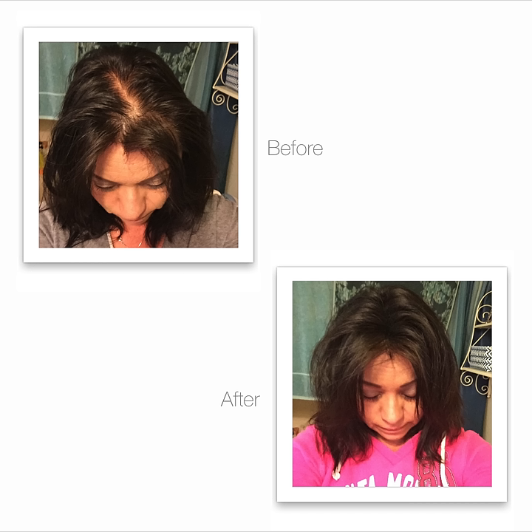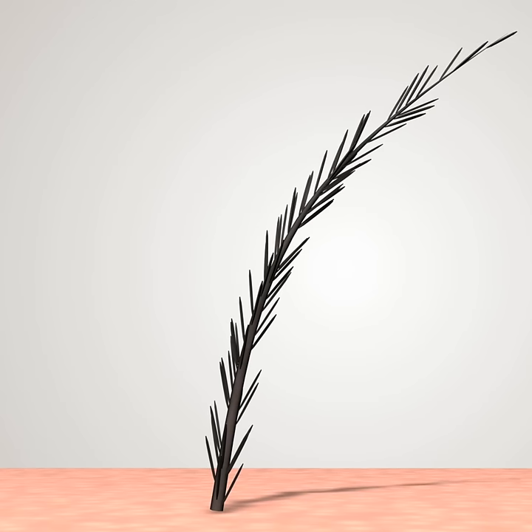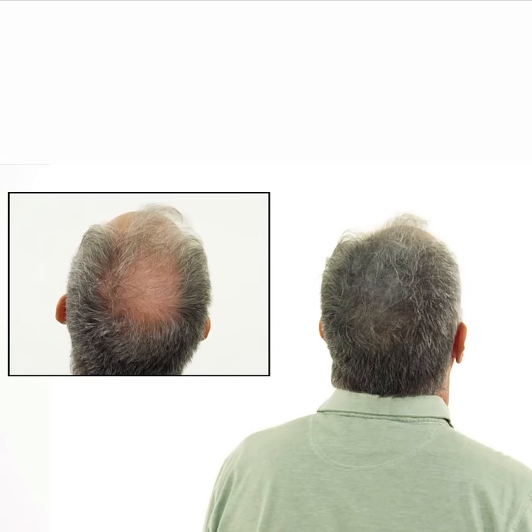The way it builds volume in your hair is through basic science. Your hair has a negative charge, the plant fiber has a positive charge, so they stick together like a magnet. It builds such a strong bond that it's sweat, wind, and rain resistant, and it won't rub off on your pillows.